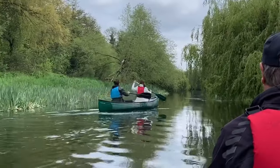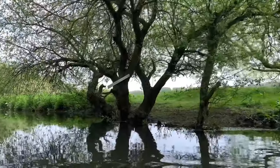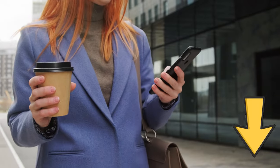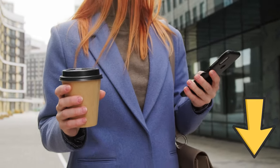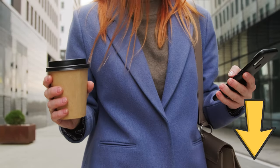Remember to capture striking views and embrace the tranquility as the gentle river currents carry you on a memorable journey. Check the links in the description for recommended tour operators that will enhance your Canterbury experience and save you valuable time and effort.